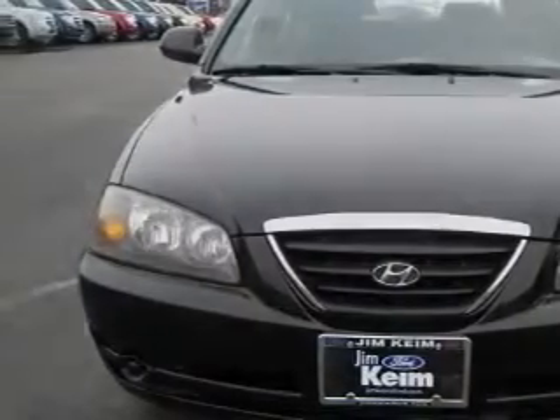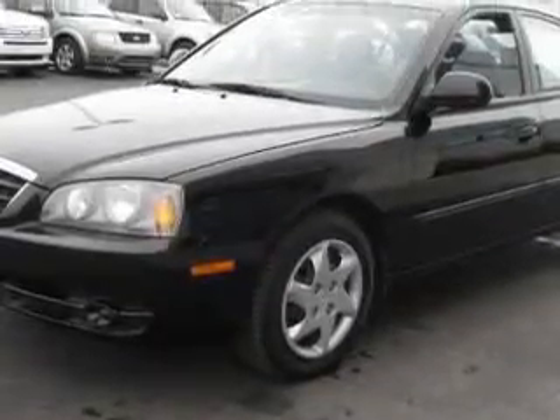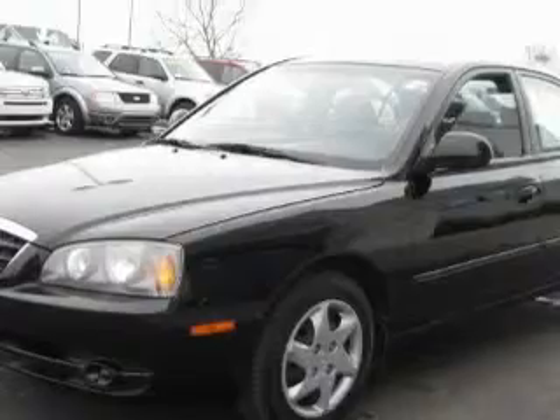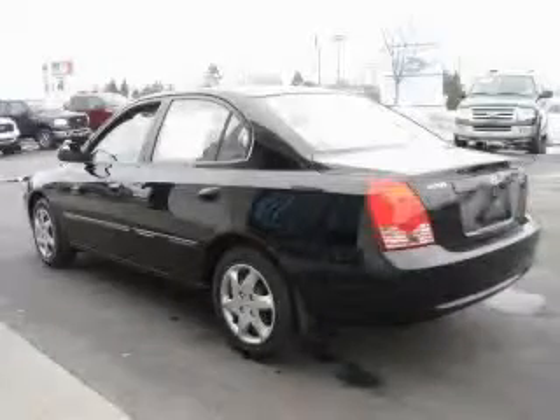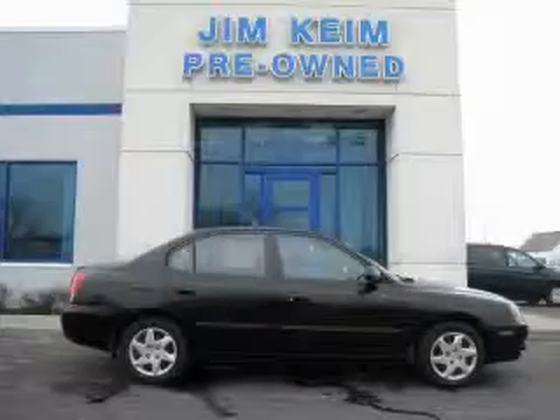It features a four-cylinder engine and an automatic transmission. This Hyundai has had only one owner, and it qualifies for the Carfax buyback guarantee. This car won't last long at this price. Call and arrange a test drive now.